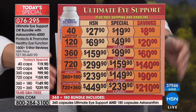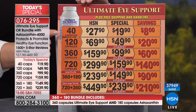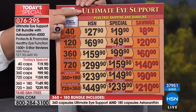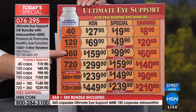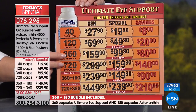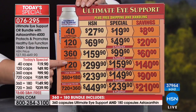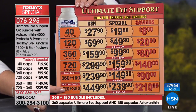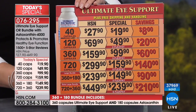So the choices are: you can order a single of the Ultimate Eye Support in a 40, 120, 360, or 720 count. We're down into the hundreds on the 360. You can also do a bundle — you get 360 of the Ultimate Eye Support and 180 capsules of the astaxanthin. Or if you want the largest one, you get a 720 and a 360 of the astaxanthin for $239.90. The 720 size is not one we normally carry in stock — after today, it goes away.